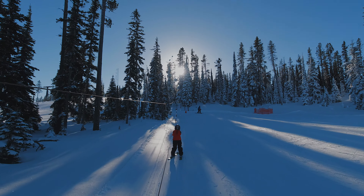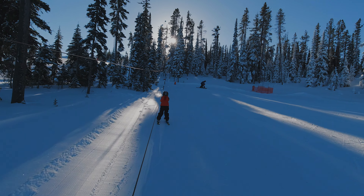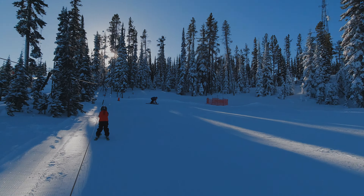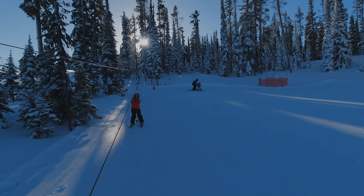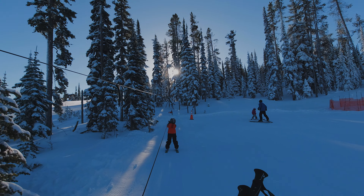I'm with Judah on the Tots Learning Hill and he's learning his turning and stopping and all of that stuff. Just gorgeous out here. Amazing, amazing views. Hey buddy, I'm videoing you.